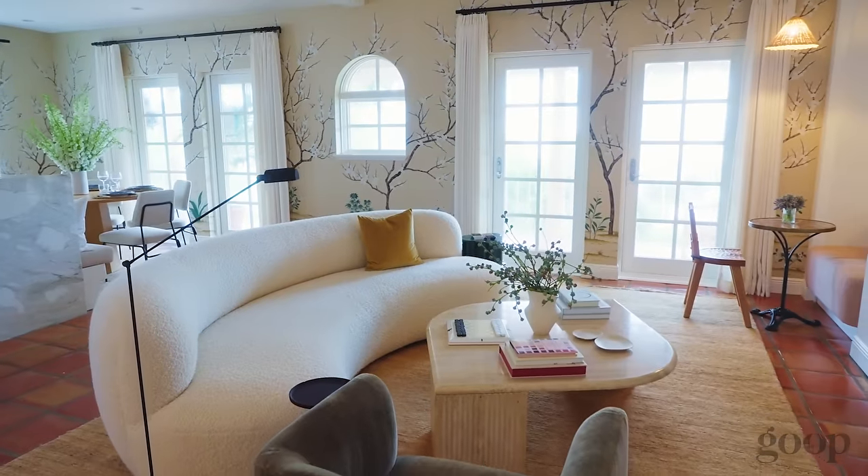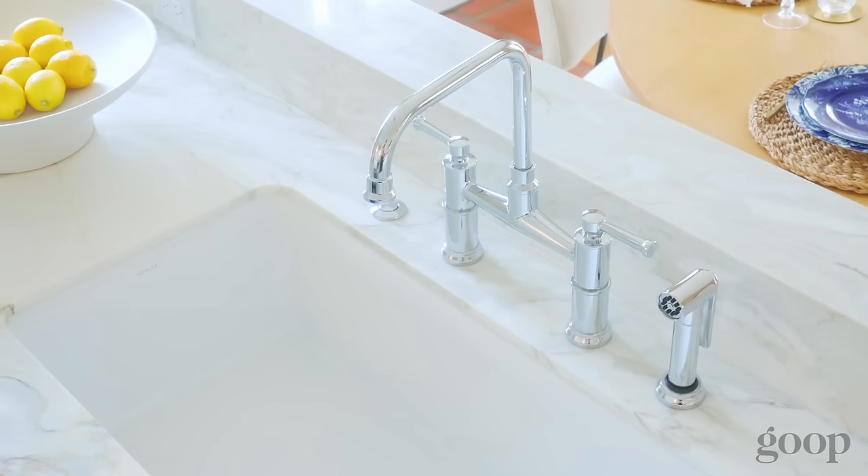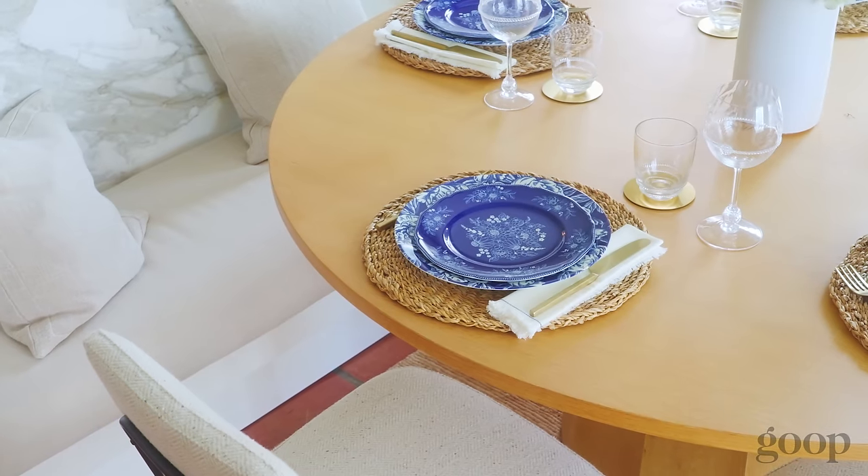Thank you so much for joining me on the tour of our Goop Villa here at the Colony. You can actually book it and come and stay through the Colony Hotel. And for all of our other amazing 15th anniversary celebrations you can go to goop.com. Bye!